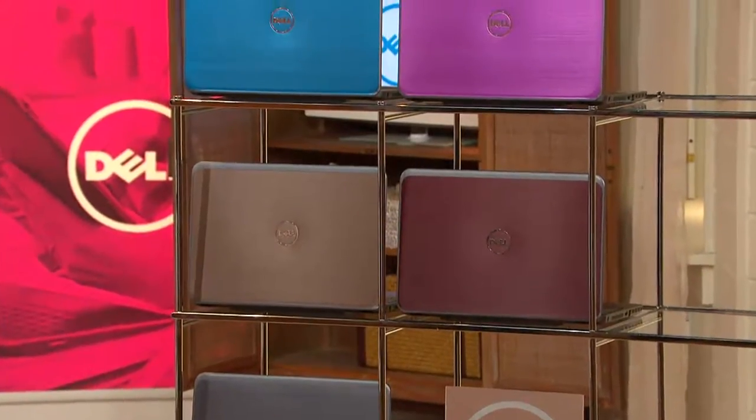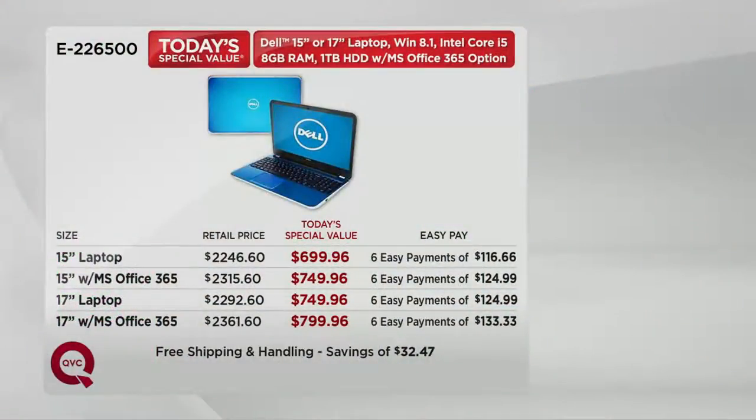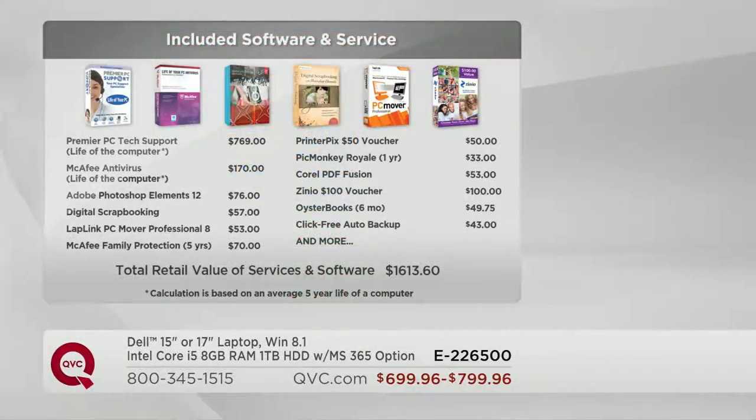Let's look at the EasyPay breakdown again: the 15-inch without Office is six payments of $116.66; the 15-inch with Office is six payments of $124.99; the 17-inch without Office is six payments of $124.99; and the 17-inch with Office is six payments of $133.33. Let's also brag on that big amount of software included. If you were to go out and buy individually all of these software titles and services, you would pay $1,613.60 — we're going to include all of that at no additional charge, including Premier PC Tech Support and McAfee Antivirus for the lifetime of this machine.